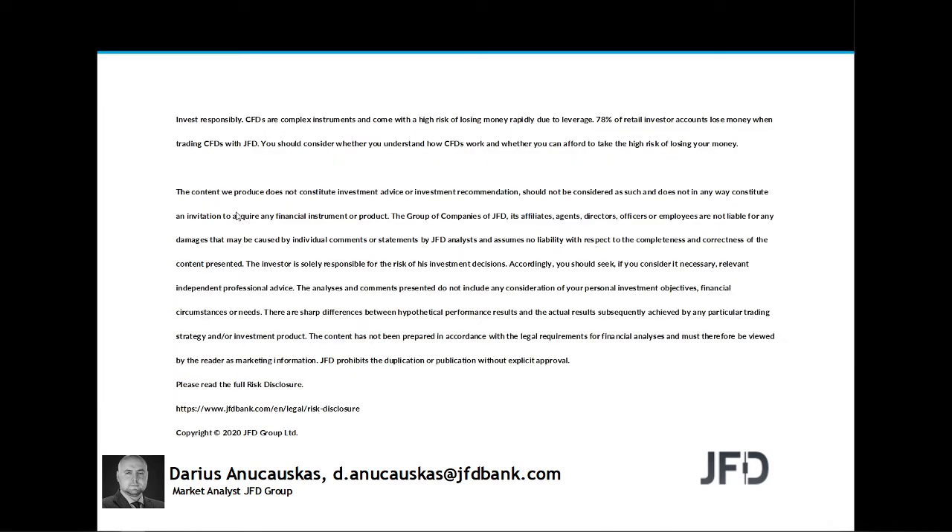The content we produce does not constitute investment advice or investment recommendation, should not be considered as such, and is not in any way an invitation to acquire any financial instrument or product. As always, a few seconds for you to read the rest and we can continue.